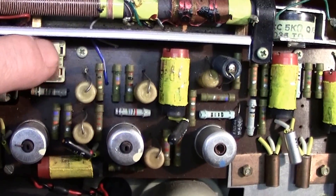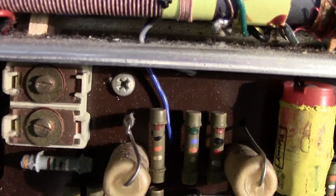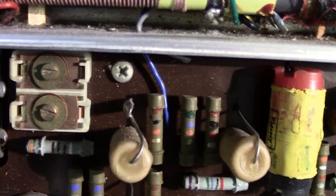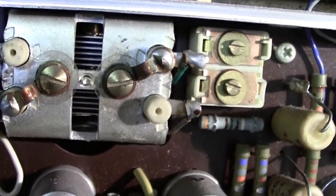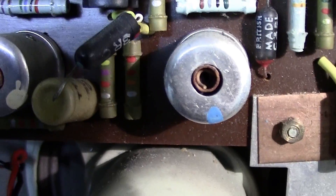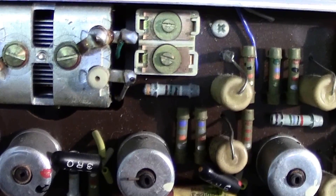There are two trimmers — they're variable capacitors. Each consists of two metal plates with a strip of mica inserted between them for insulation and as the dielectric. The amount that you screw it down alters the actual value. Coming further along, this is your tuning capacitor. As you twist it, you can see the vanes of the capacitor move, and that changes the value which gives you your stations.